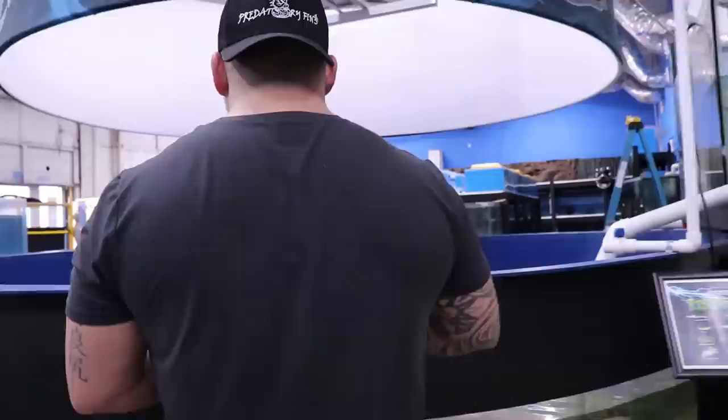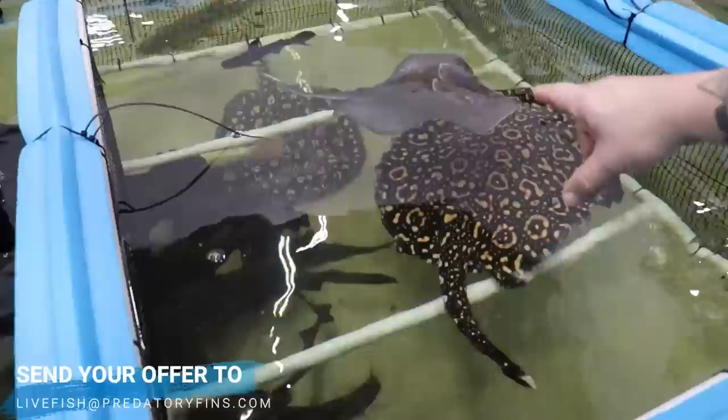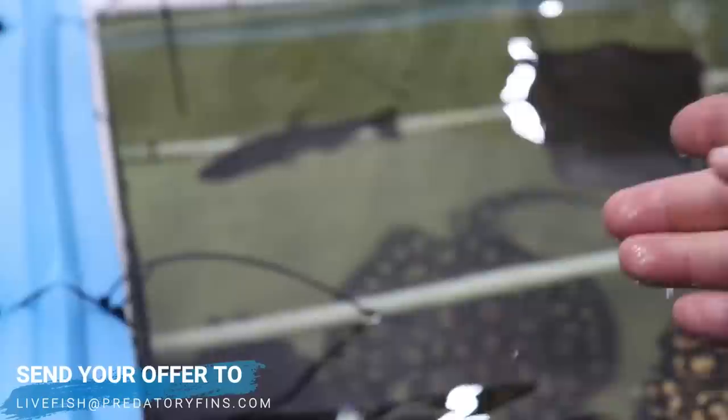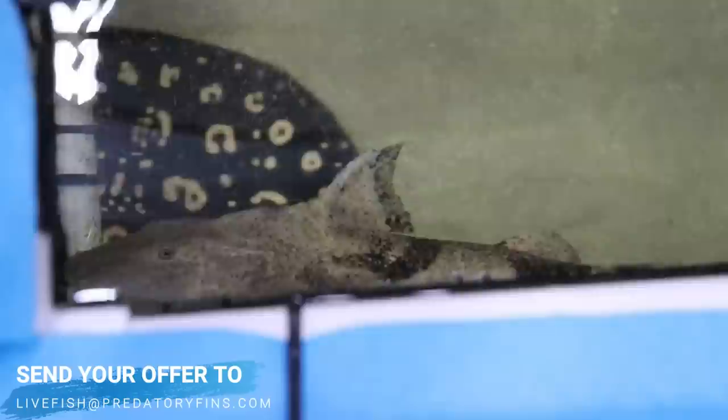Over here I have some fish I was growing out for myself, but since we're doing something else in this tank - a little secret for you guys - I'm going to be selling them. The Armadas is about 9 to 10 inches already. This monster gouns right here, I'd say 15 to 16 inches. So those are for sale.